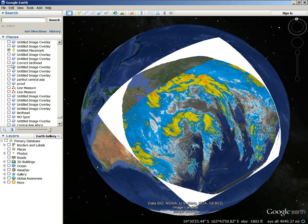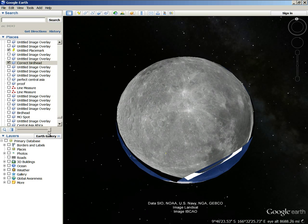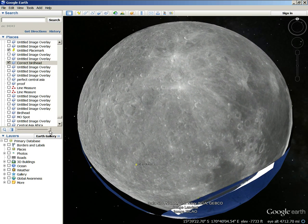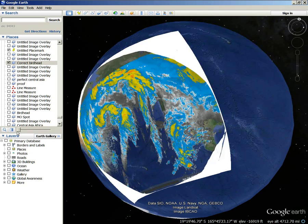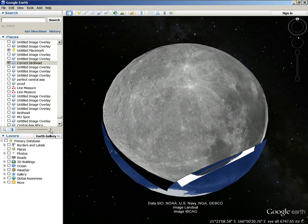Bird head. So this one right here — I brought up this picture first. Correct bird head. This is a picture of this pattern right here, and I can see this same pattern right here. I mean, you can see the same pattern. This is the reverse image of the moon. This is called Stevius, or something like that — the crater right there. And it's absolutely in that picture. Look at that — it is the same thing, people. I really wish people would start looking into this and getting a clue.